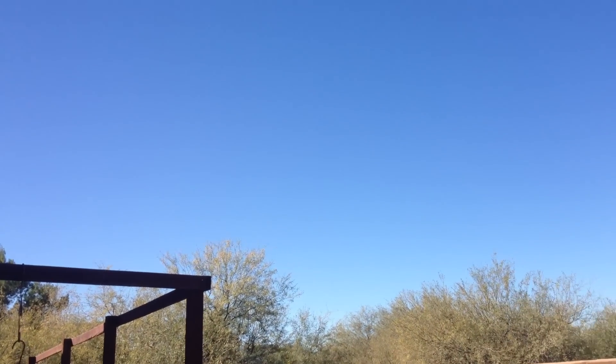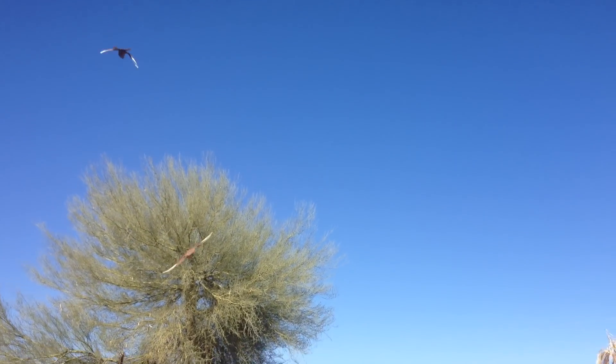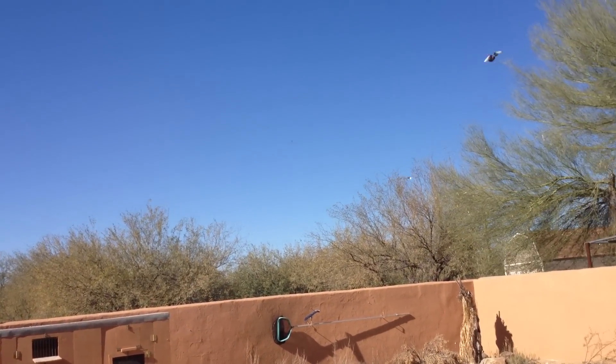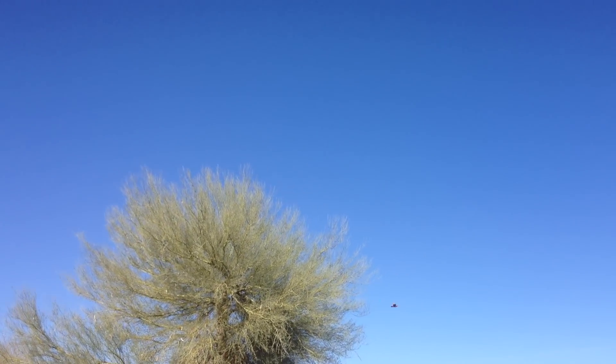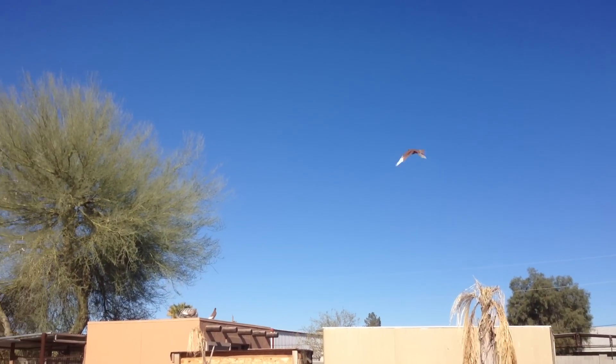Looks like they're already starting to form a little kit. We're just messing around with these birds in this kit box — they're not going to be in here too long. These ones are just too young to breed, so we thought we'd throw them in here until we finish the flight loft.